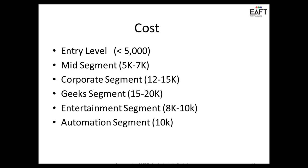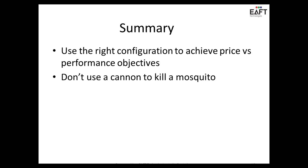Between 8 to 10K for the automation segment, which is home automation, primarily for smart homes and smart grids, energy management, securities and all that. You're looking at a tablet around 10K.